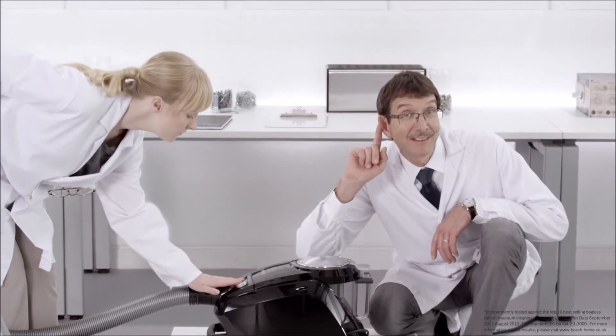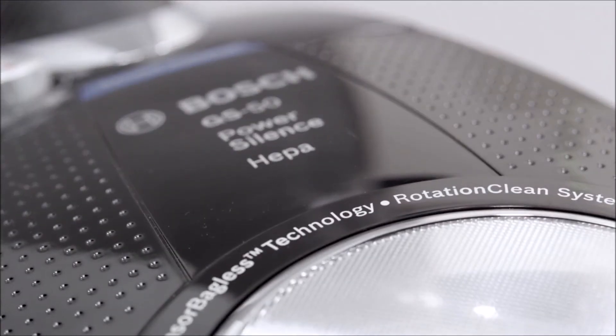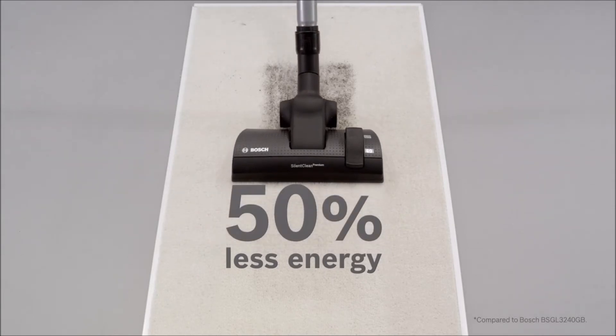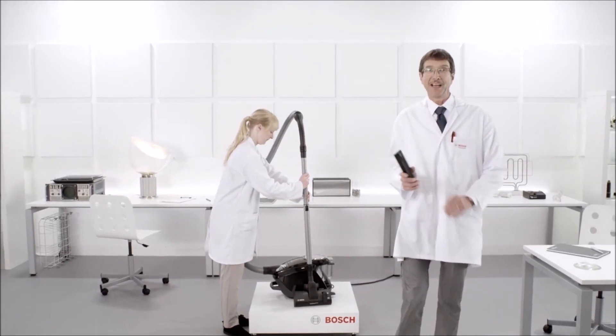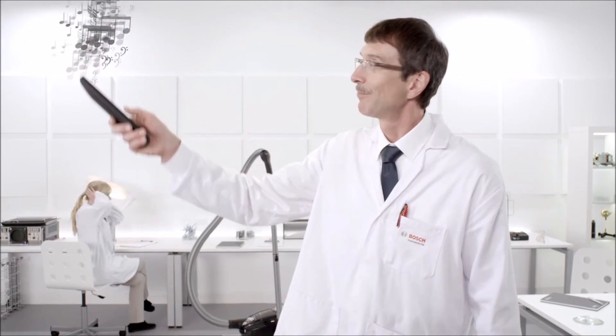Listen. Amazing, isn't it? With its revolutionary compressor motor, it uses up to 50% less energy than standard models. With this powerful, effective cleaner, you can use it at any time, anywhere, without disturbing anyone else in the house. Now that is music to anyone's ears. Bosch, invented for life.